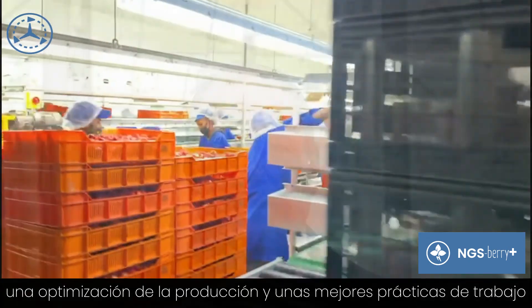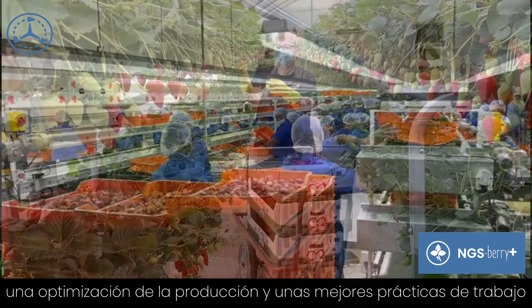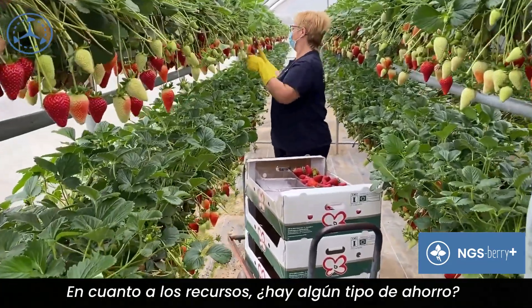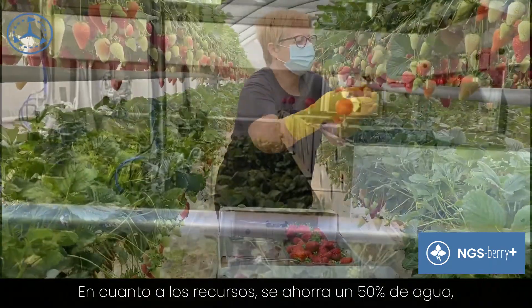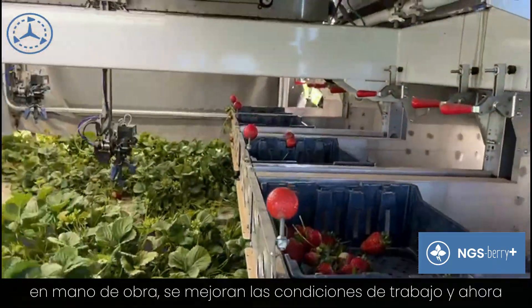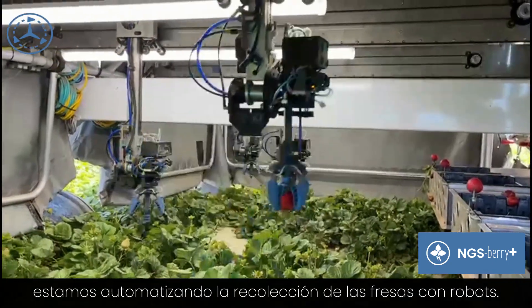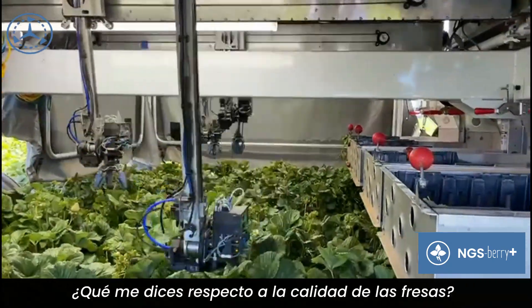The benefits for the farmers are a completely controlled strawberry plant, highest production possible, and labor-friendly — everybody's picking at waist level. In terms of resources, we're saving 50% of water. On labor, we're improving quality, and now we're automating the system with robots which pick the strawberry in the system.